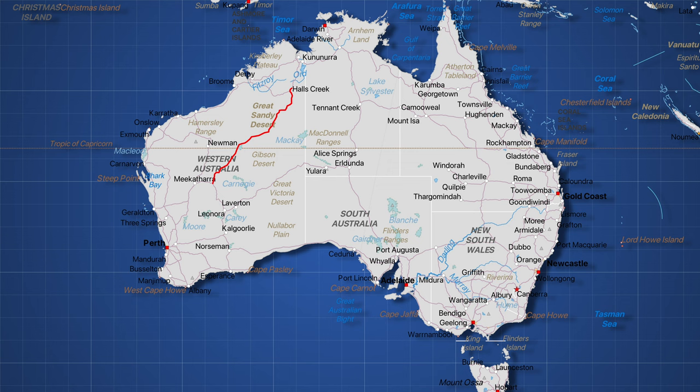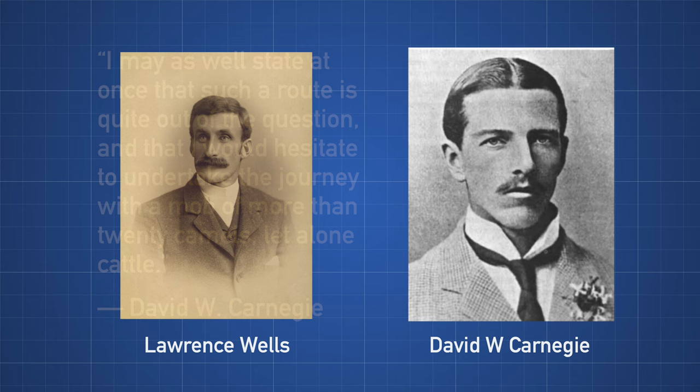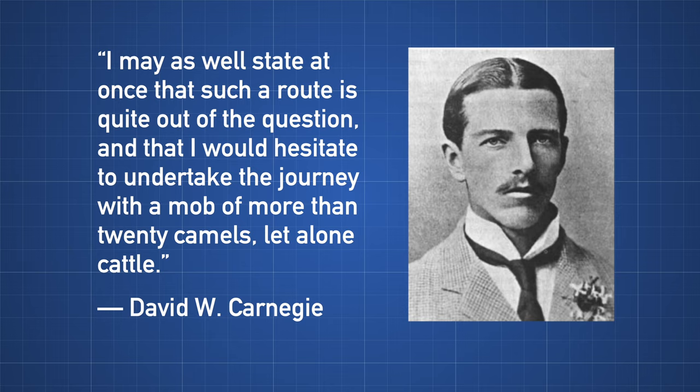Canning surveyed a route that cattle could be driven along in 1906, following in the footsteps of Lawrence Wells and David Carnegie. Carnegie was quite vocal that the area would not support cattle droving, but Canning thought otherwise.